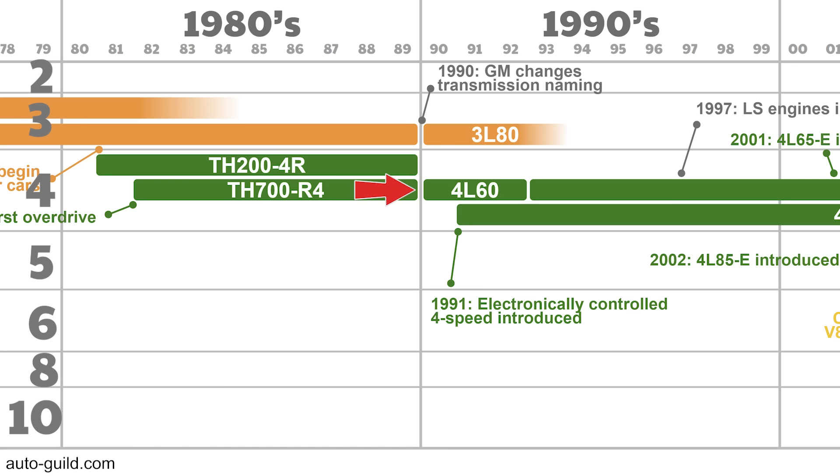In 1990, GM changed its automatic transmission nomenclature and the 700R4 became the 4L60. Despite the name change, operation of the transmission remained exactly the same for a few years. The 3L80 is just a renamed Turbo 400, still used in the early 90s until being phased out by the 4-speed.